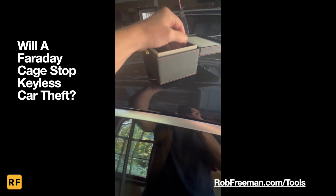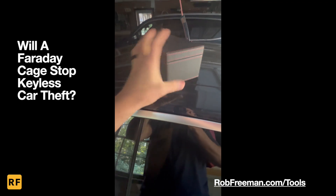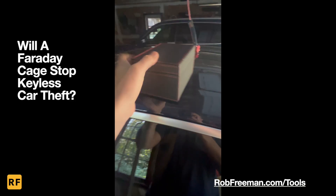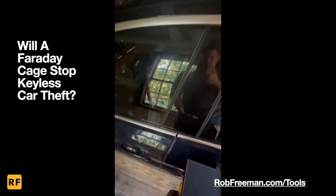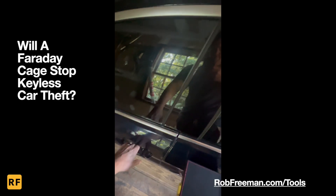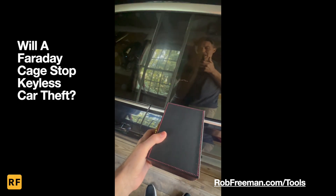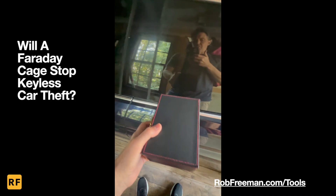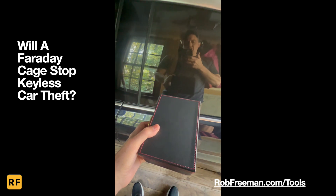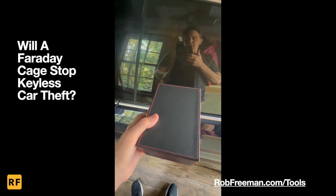Now I'm going to take the key fob and put it in this Faraday box that I bought, and close the lid. Now I'm going to take this box and put it right next to the door handle and try to open the door. Nothing happens, because the Faraday box is blocking the signal that the key fob is throwing off, trying to communicate with the car. So it's protecting the key fob from being attacked by a hacker in a relay attack.